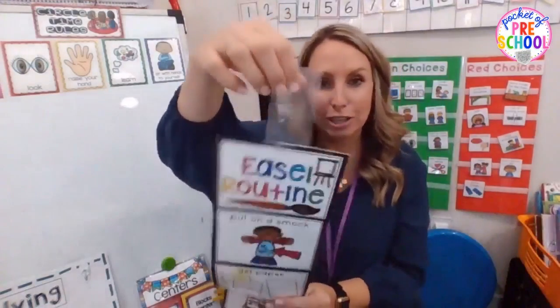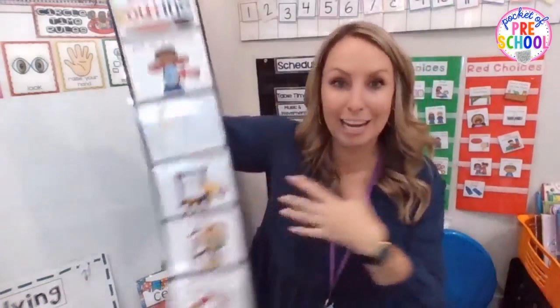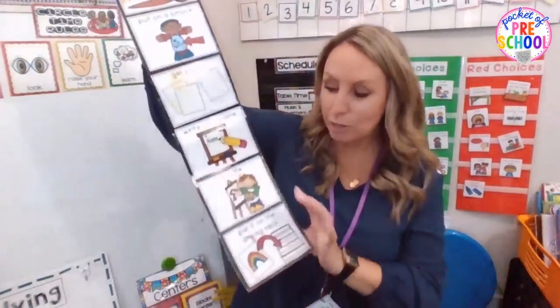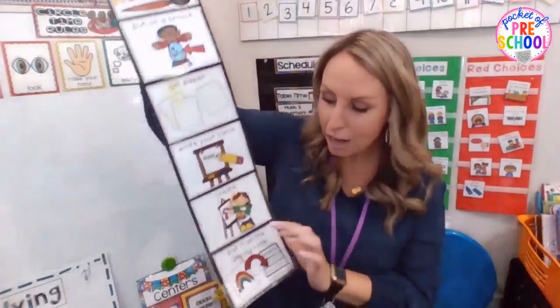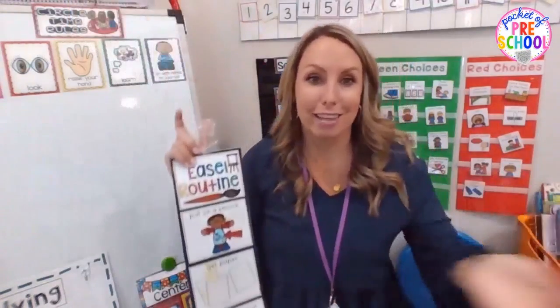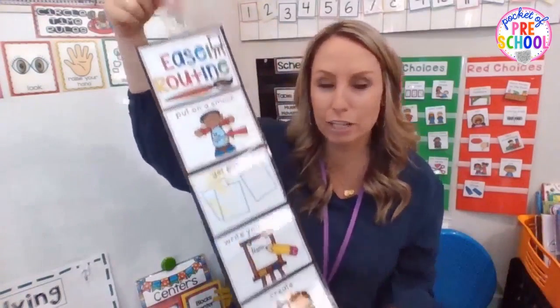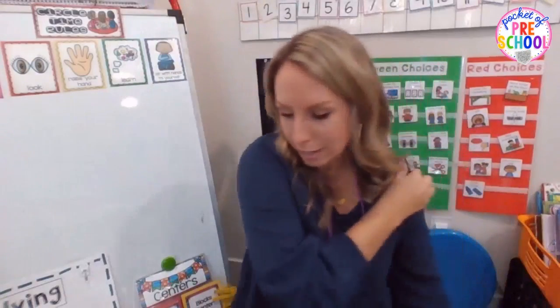When you see kids using a routine, reinforce it: 'I see you have your smock on — are you going to get paper next?' and point to the visual. If they forget the last step, like putting art on the drying rack, walk them back and remind them. Over time they'll complete the full routine. It's never too late to teach or reteach a routine — even mid-year, after a holiday break, or when a new child joins. It's always okay to reteach expected behaviors.